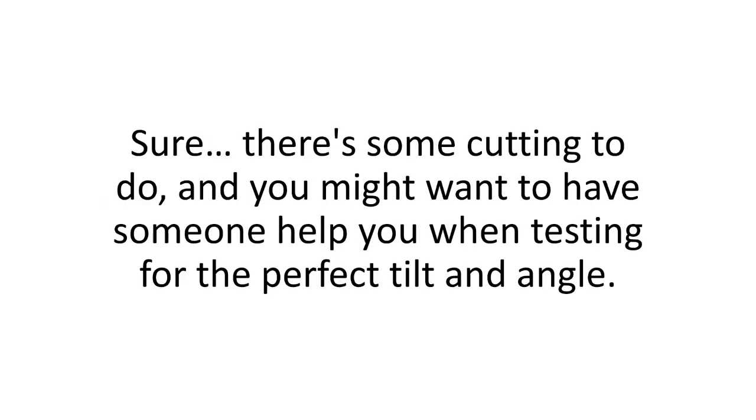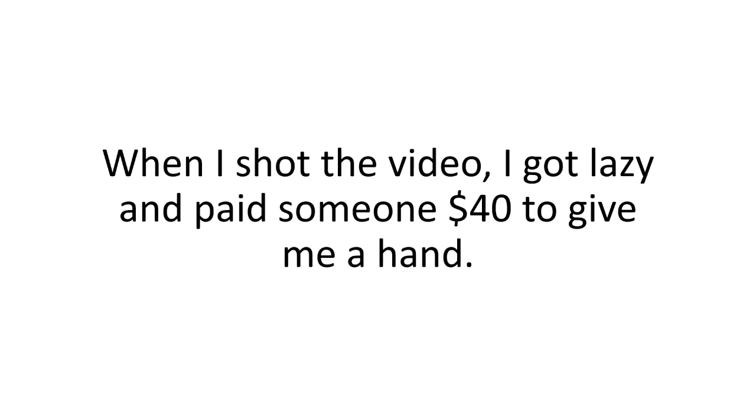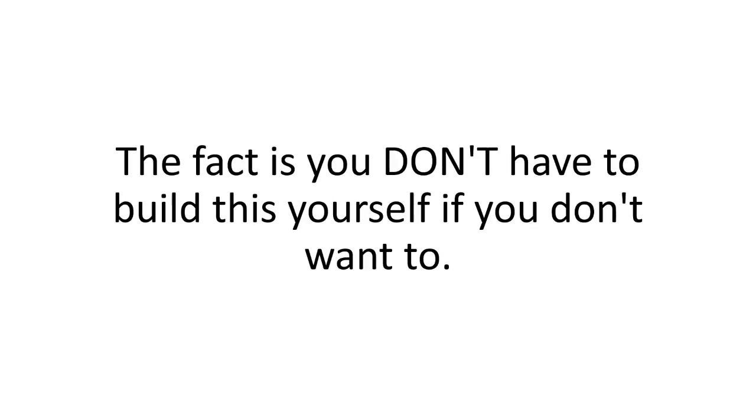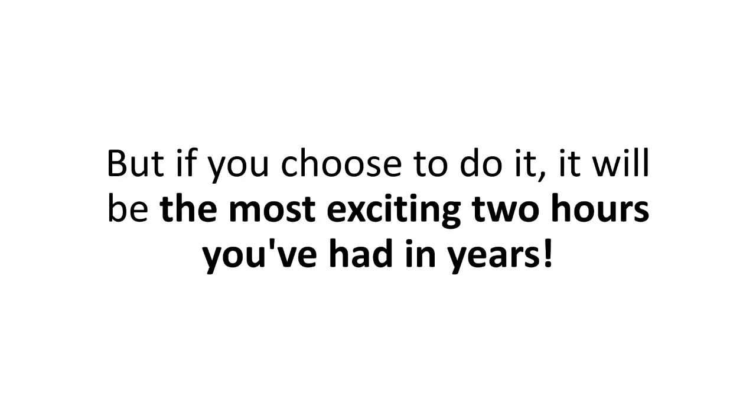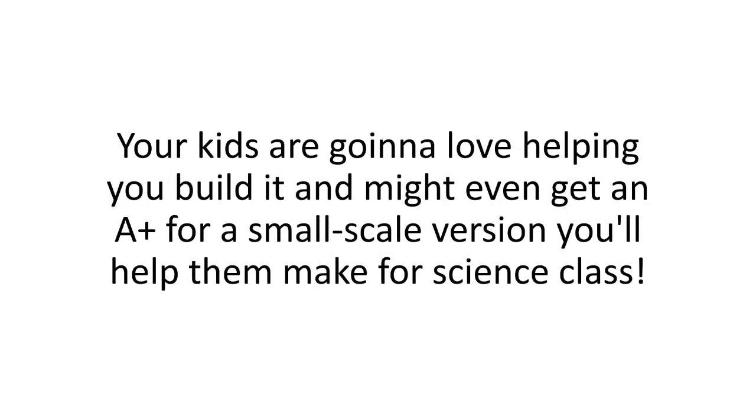Sure, there's some cutting to do, and you might want to have someone help you when testing for the perfect tilt and angle. When I shot the video, I paid someone $40 to give me a hand. The fact is, you don't have to build this yourself if you don't want to. But if you choose to do it, it'll be the most exciting two hours you've had in years. Your kids are going to love helping you build it and might even get an A-plus for a small-scale version for science class.